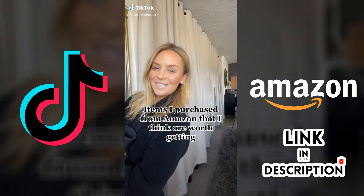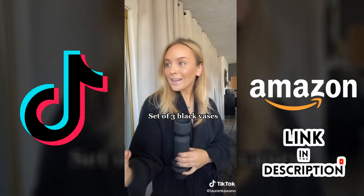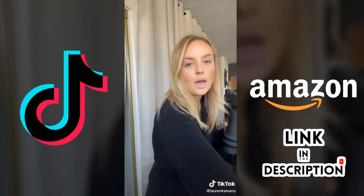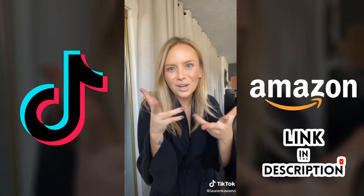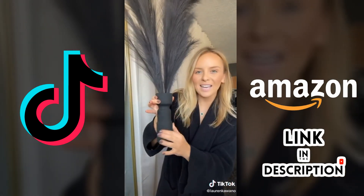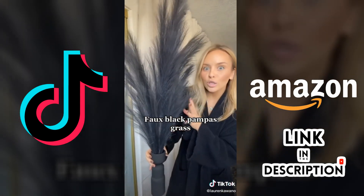Hi friends, today we're going over a few of my favorite Amazon purchases as of late. Item number one actually comes in a set of three — these stunning matte black vases. They're kind of tiny, and the third one also showcases the second product I need to talk about. They're all different sizes and they kind of feel rubberized — they're amazing.